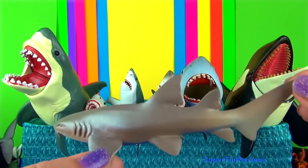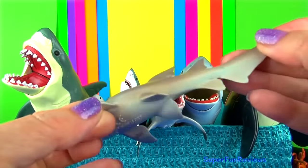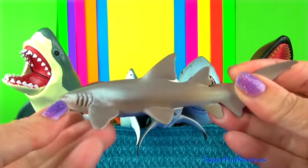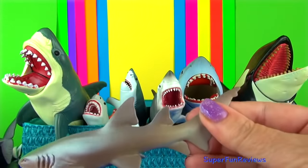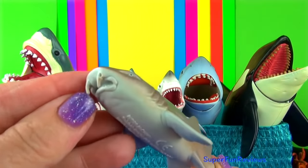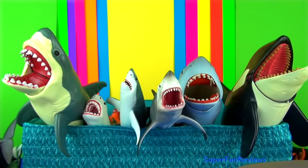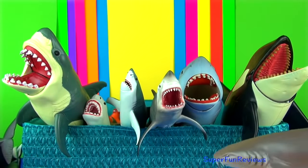The nurse shark lives in coral and rocky reefs of the eastern Pacific Ocean and the eastern and western Atlantic Ocean. They grow to ten feet or three metres and are a yellowish-brown colour. They have rounded heads and barbels that they use to search for prey, and very small eyes.